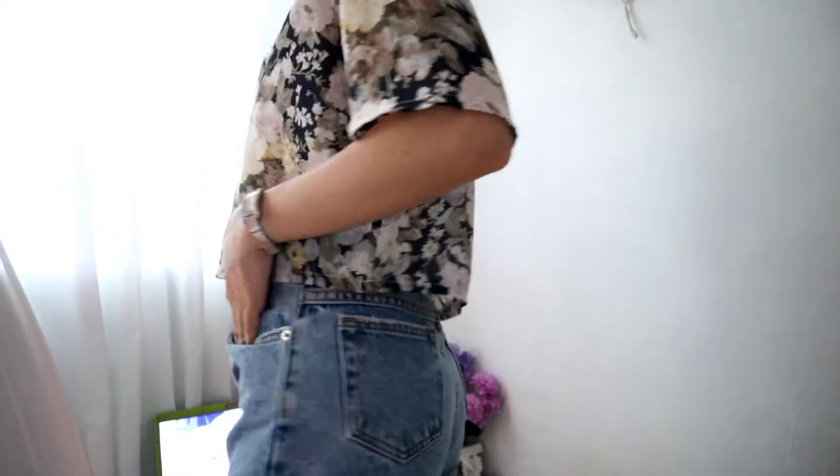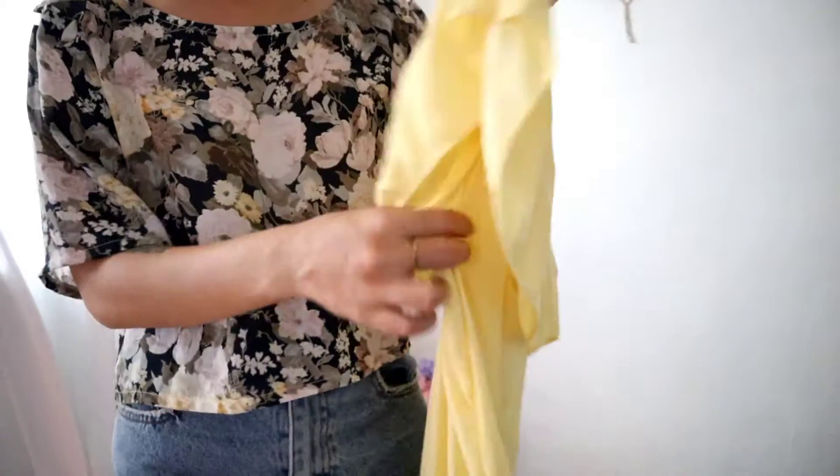I'm just pairing it with my favorite thin shorts right now. Okay, let's move on to the next box — this is a yellow blouse. The other side is sleeveless and the other has harder sleeves with ruffle details.